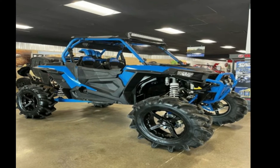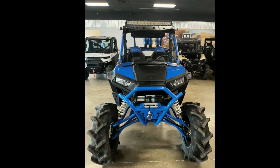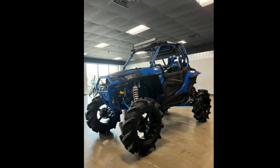Check out this Polaris 2017 RZR XP 1000 EPS Highlifter Edition Velocity Blue. This ATV is ready for the off-road. It's designed to take on the most challenging of terrain.